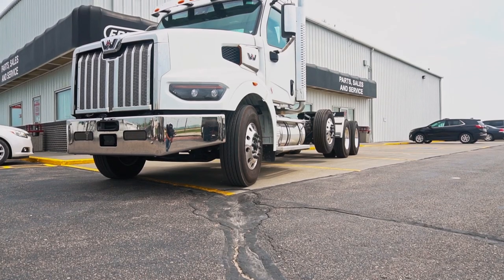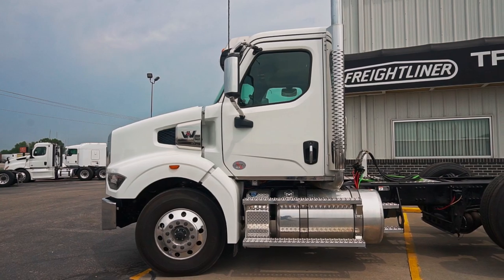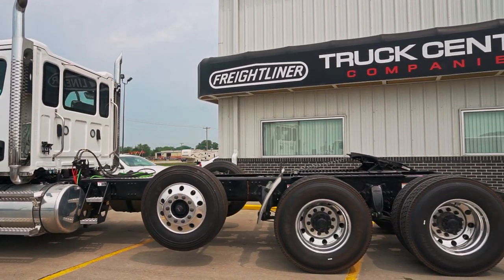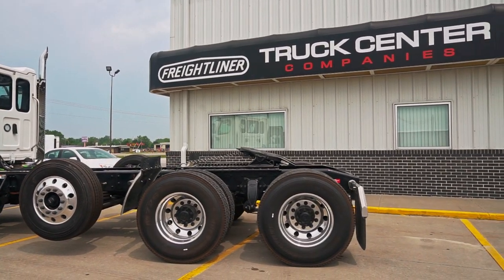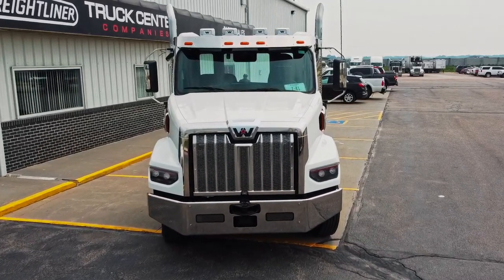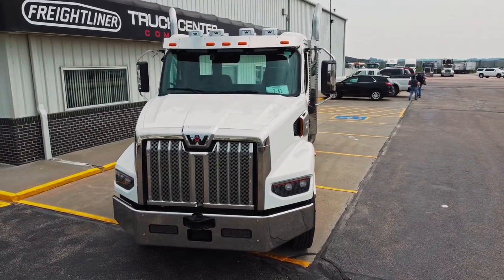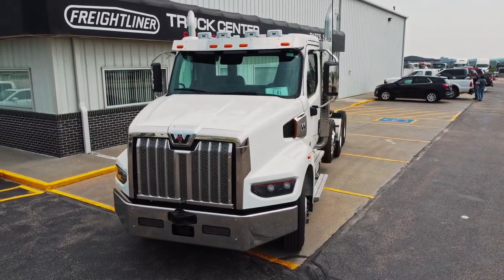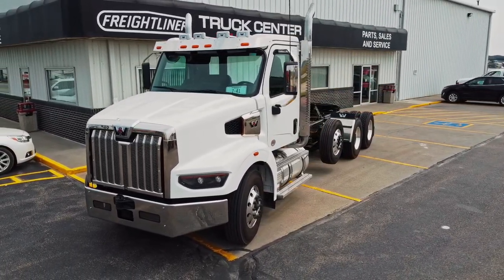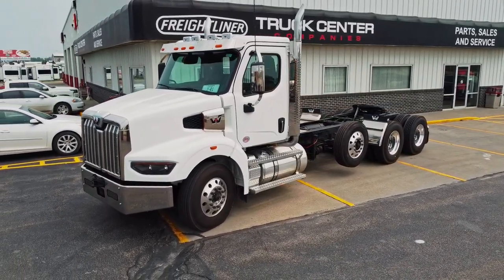Overall, probably the biggest selling point on the 49X would be the combination of the engine and the transmission, along with the Detroit insurance packages that come with it. What we offer above the competition is a very reliable transmission, and we're still offering high horsepower and high torque that most of our competition is not offering yet today. The pull, the power, the luxury, and the ease of driving is probably the number one thing.